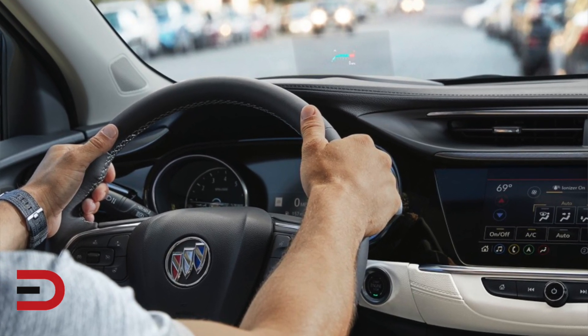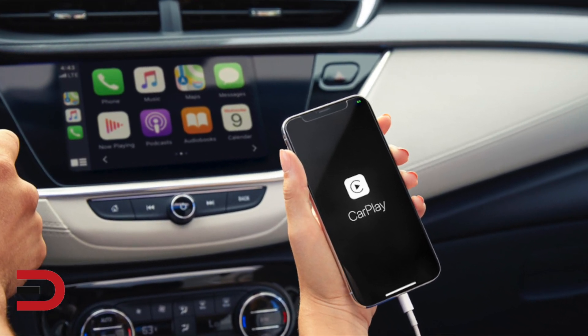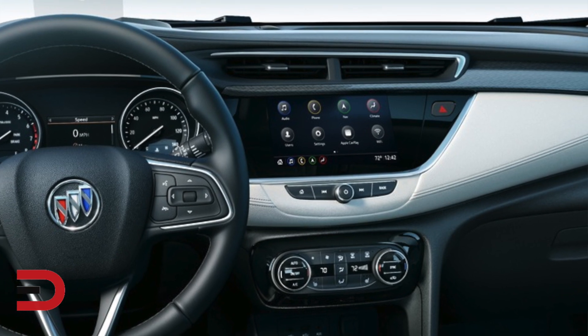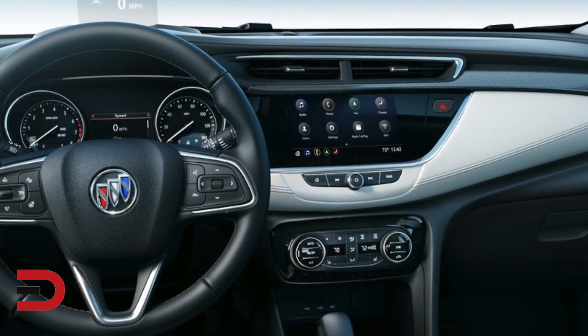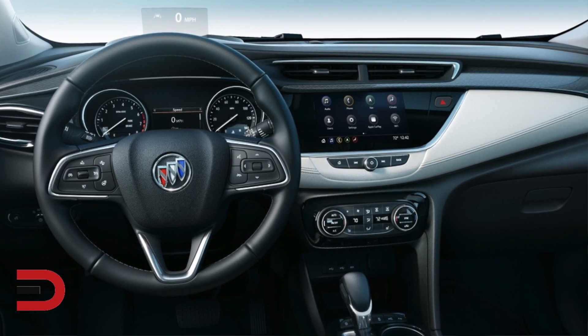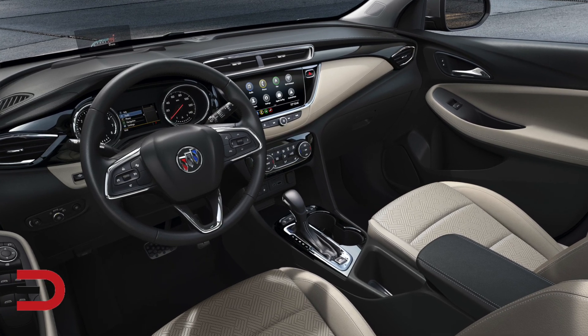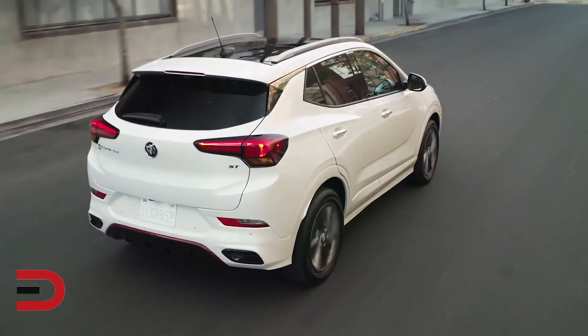For infotainment and connectivity, the Buick infotainment system with an eight-inch diagonal color touchscreen is standard. A navigation system is available on the Select and Essence trims. It has a built-in Wi-Fi hotspot with available 4G LTE data and available built-in Amazon Alexa capability.